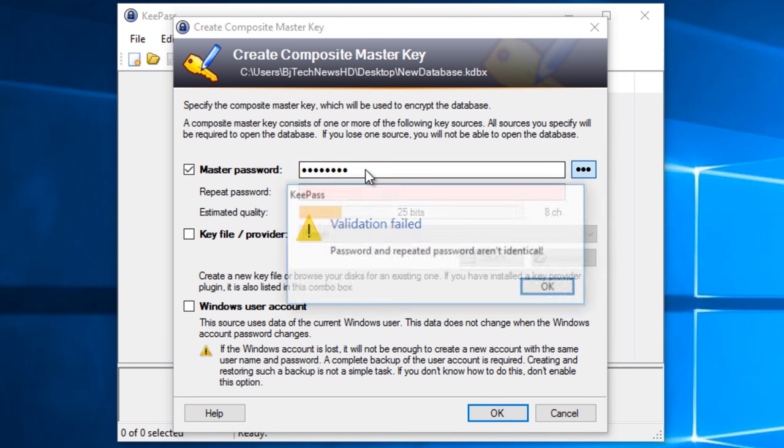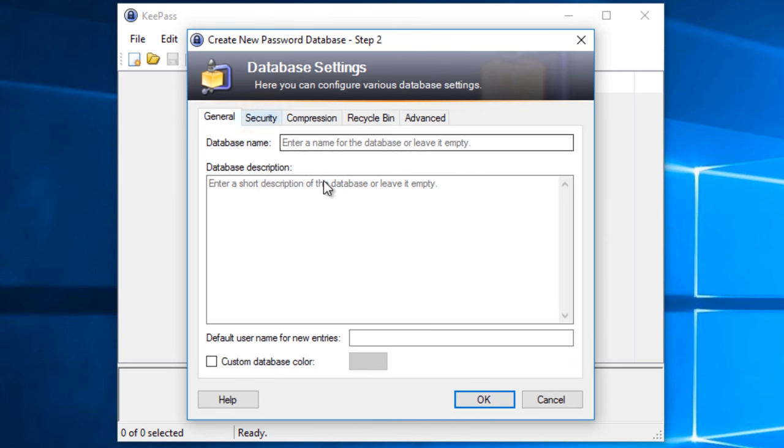KeePass is the best password manager for individuals who are willing to trade the convenience of cloud-based systems like LastPass for total control over their password system, and it's totally free. That's my top 3 best password managers. There are too many password managers in the market, and at the end of the day you have to choose what's best for you. If you're using something else, let us know in the comments section and tell us why you use it.